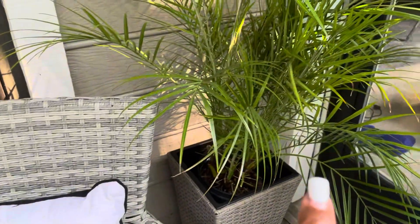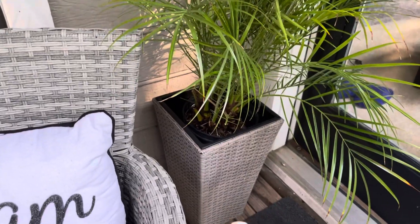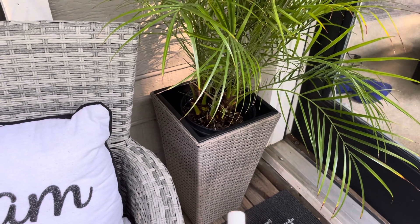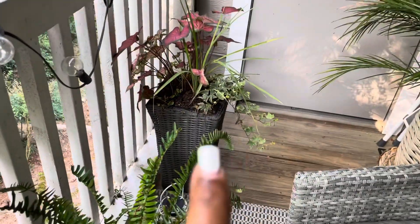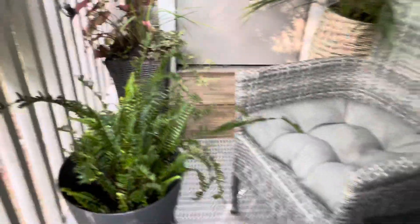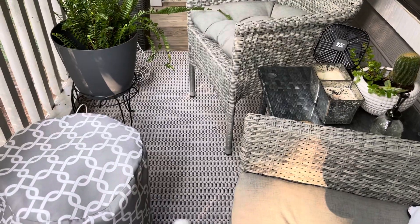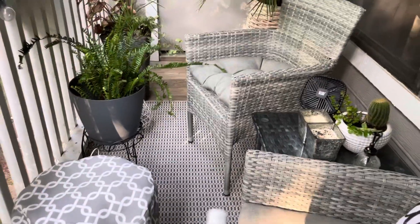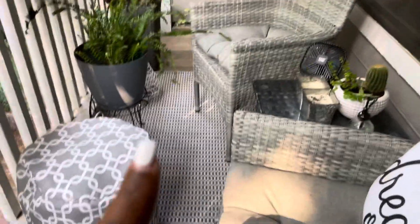I have another palm tree in a planter. These were at Aldi's and also at Marshalls — I think they were like $39 or so a piece. So I have this one and this one over here. Y'all, this patio is very small. The rug I think I got from Target a couple of years ago. It's small, but it's cute, quaint, and cozy. Another planter over here.